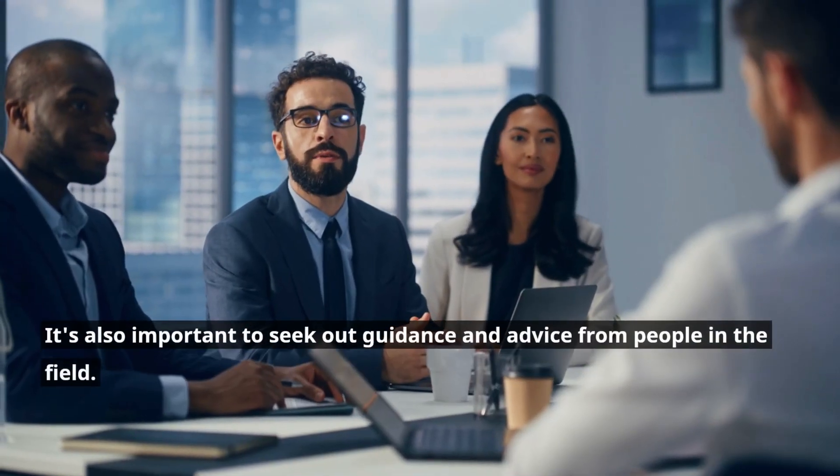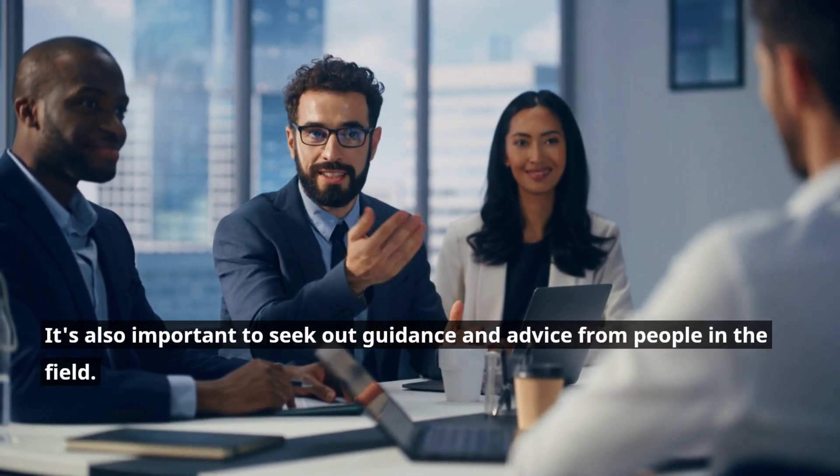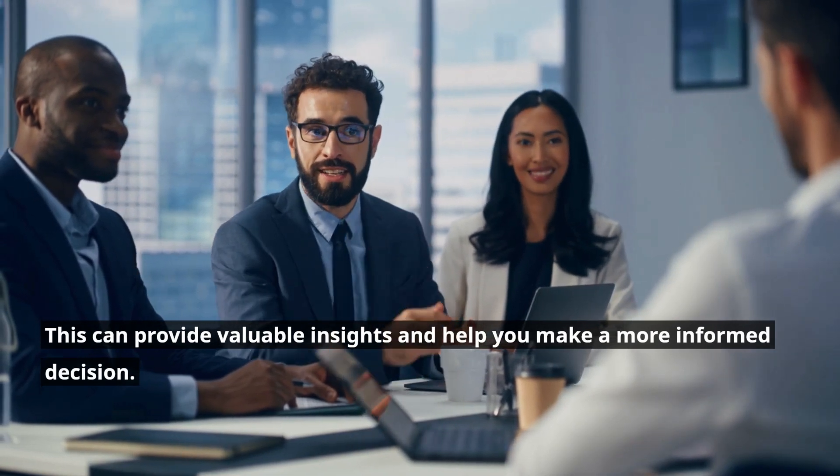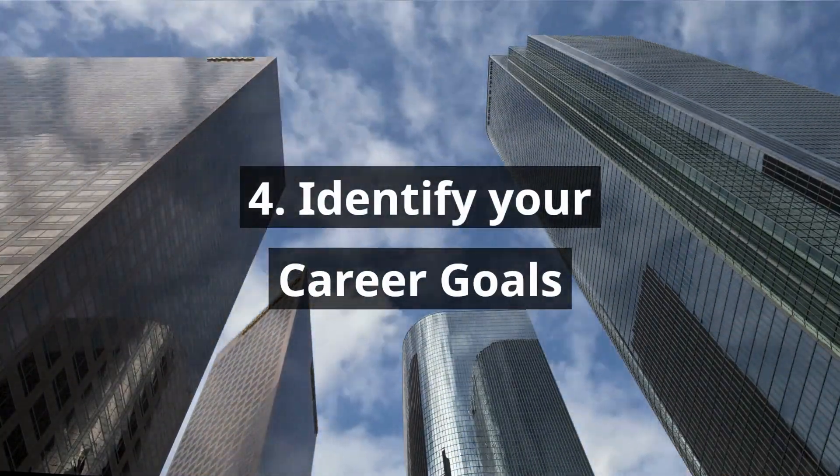Step 3: Seek out guidance and advice from experts. It's also important to seek out guidance and advice from people in the field. This can provide valuable insights and help you make a more informed decision.